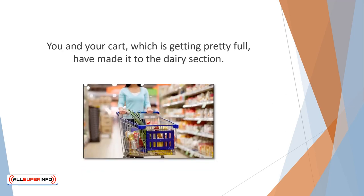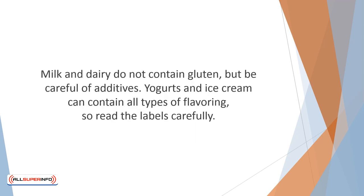You and your cart, which is getting pretty full, have made it to the dairy section. Notice that you are still wandering the perimeter of the market instead of roaming the aisles. Milk and dairy do not contain gluten, but be careful of additives. Yogurt and ice cream can contain all types of flavoring, so read the labels carefully. Any item labeled diet or low-fat is likely to contain gluten fillers.